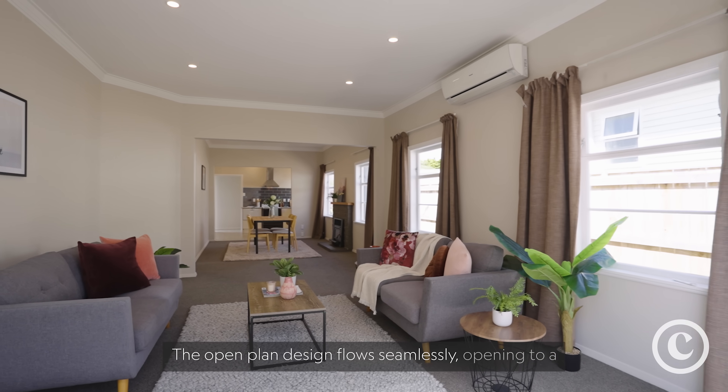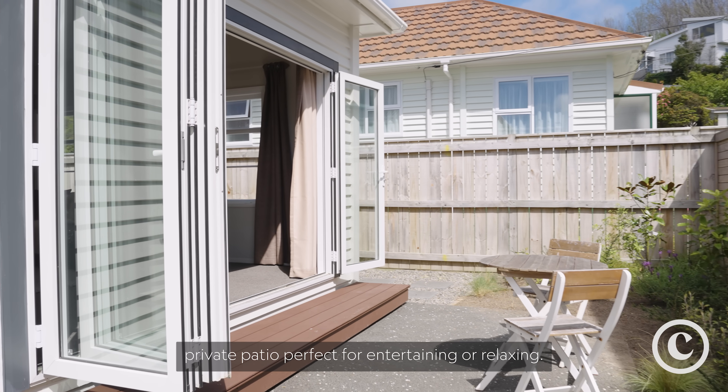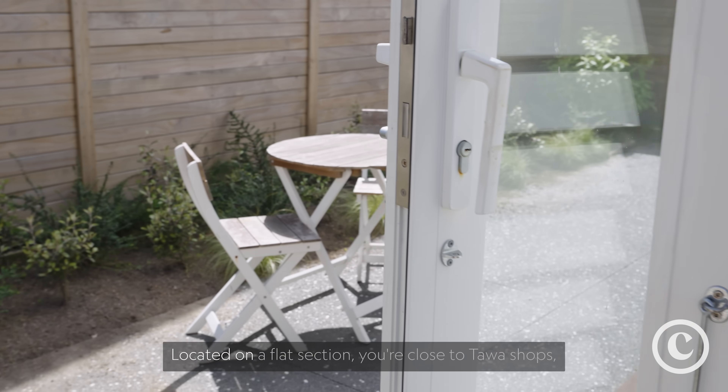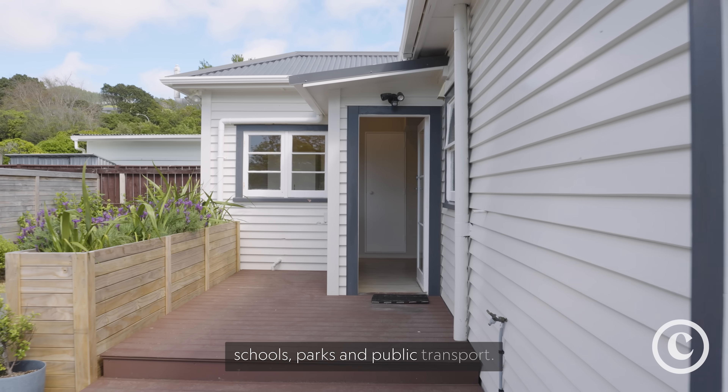The open plan design flows seamlessly, opening to a private patio perfect for entertaining or relaxing. Located on a flat section, you're close to Tawa shops, schools, parks and public transport.